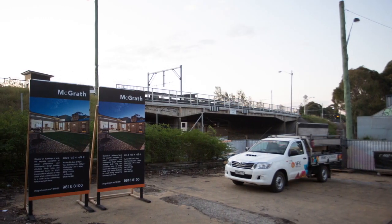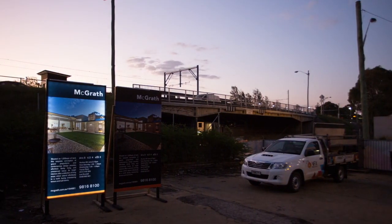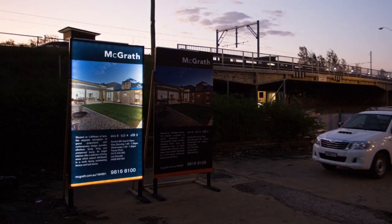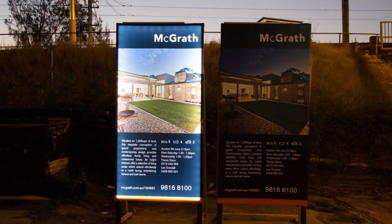Our new illuminated signboards were designed specifically for use in real estate marketing to attract the interest of passing traffic, both during the day and at night. The illumination composition has been specifically designed to take into account the fine balance of attracting attention yet being subtle enough to limit the impact of light on neighbouring properties.